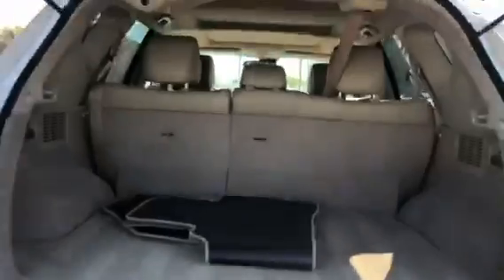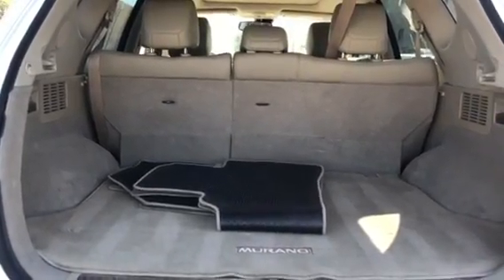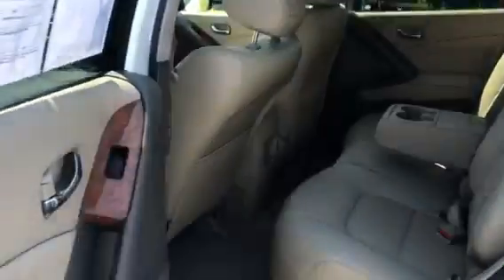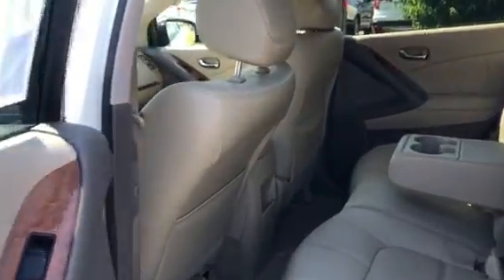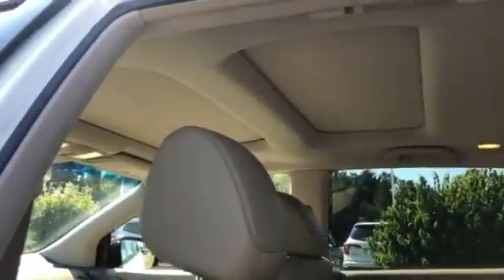There is going to be tons of space in your trunk — it's very tall and wide. You can also fold those seats down if you need some added room. Now in the back seat, you will notice there is tons of space. You do get your cup holders back here as well as heated rear seats. Up there, you will notice this vehicle does have a panoramic roof — it really lightens up the cabin.